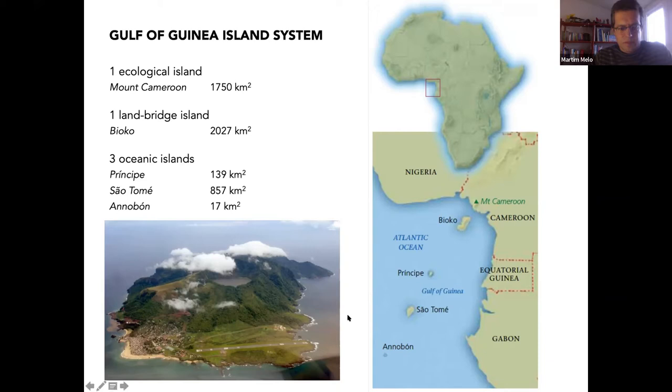They are part of the Cameroon line of volcanoes, a 1,000 to 1,700 kilometer line that extends all the way into Nigeria. You see a very curious feature: there is a rift in a Y-form, and the volcano line is also in a Y-form. This is because the African plate rotated and got displaced from where the volcanoes are — a unique geological feature on Earth.